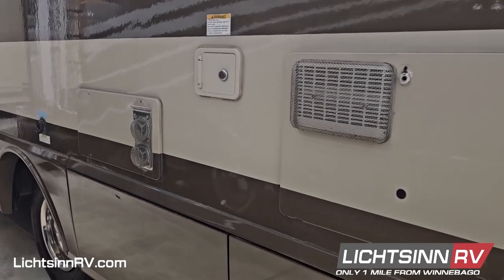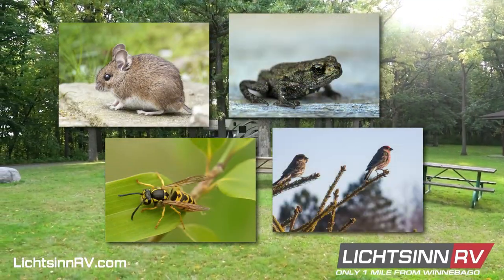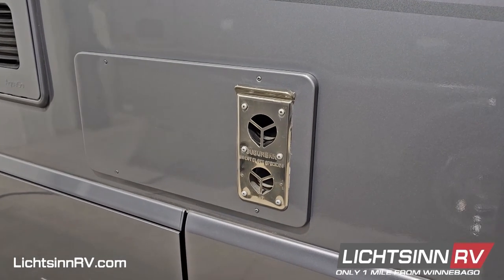They protect your RV equipment from being infiltrated by pests including mice, wasps, frogs, birds, and spiders, which pose a serious threat to appliances by entering through vents and building nests that interfere with airflow.